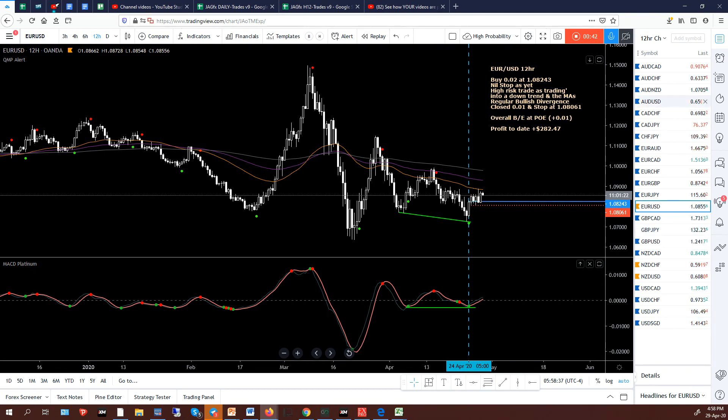We'll start with the Euro/USD. I was in a buy down here — it was a high-risk trade. You can read my notes on the right. Buy trades are designated by the blue vertical dash line and the solid blue horizontal line. It's a high-risk trade. The green trend lines represent regular bullish divergence into the trend. Now we've got US interest rate news at about 1 a.m. in the morning.